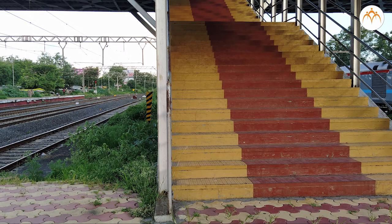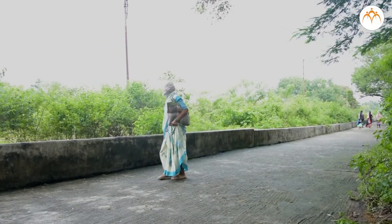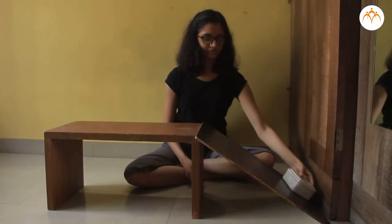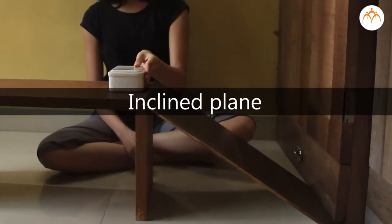Which is easier — walking up steep steps or up a gentle ramp? Would you lift a heavy box or slide it up a slanted board? We are talking about inclined planes, another kind of simple machine.